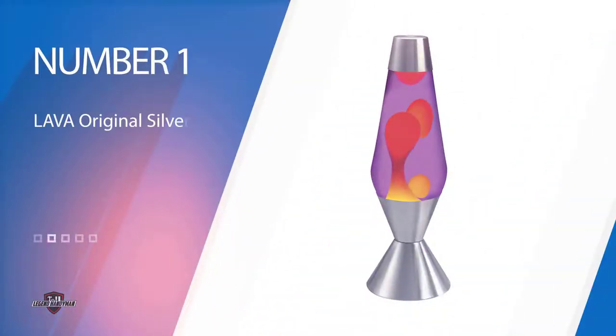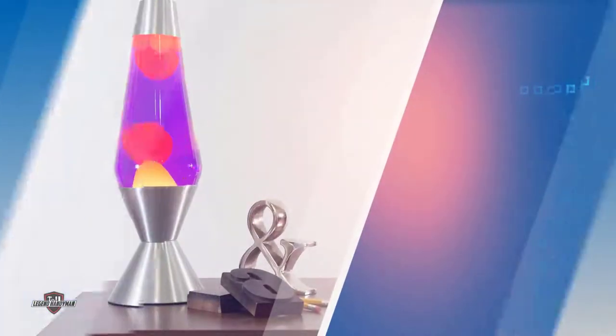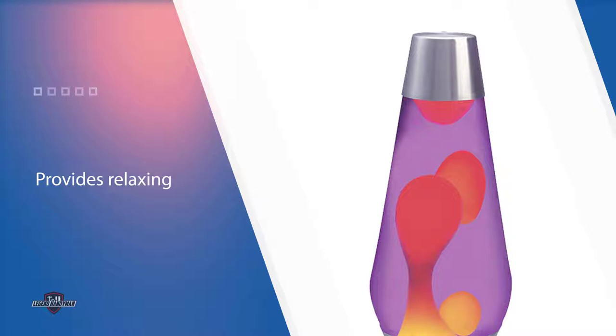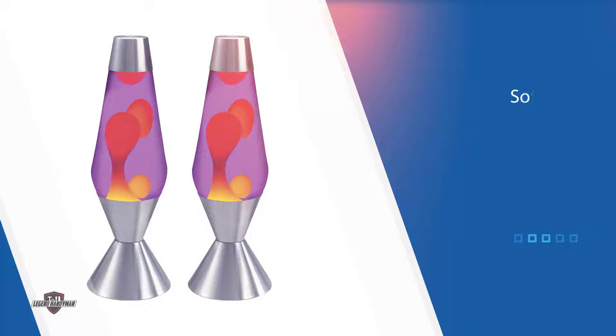Number one: Most Popular Lava Original Silver Base Lamp. This lava lamp design mimics the classic lamps of days gone by. Its glass housing contains 20 ounces of purple liquid and yellow wax, which melds into the yellow, orange, and red colors of flowing lava when heated. The lamp comes with one 25-watt appliance bulb that heats a coil to warm up the wax.